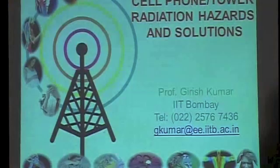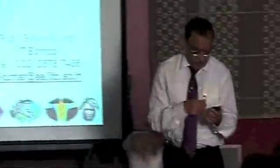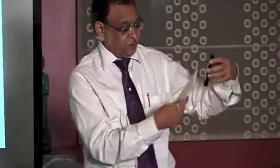Let me start with a demo. Let me just make a call and show you what it can do. Can you see this light glowing? This light is glowing without any battery. So there is so much radiation coming from here. It has an antenna which receives the signal, and that signal is rectified — just like in a home we convert AC to DC — so we get a DC voltage of more than 2 volts to turn on this LED.